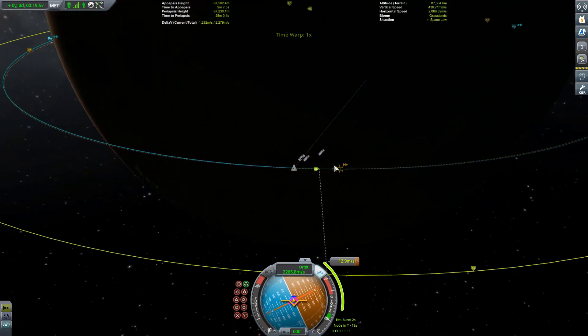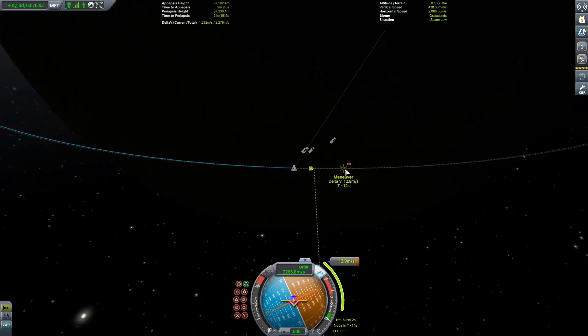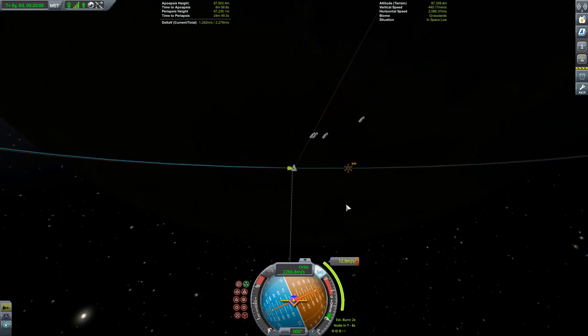The final module for our Juno vehicle - it's not the final thing we have to do of course. Once this is attached there's still a few bits and bobs we need to do. We need to get the thing refuelled, for one thing.